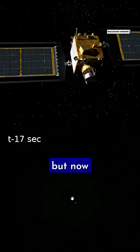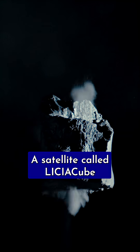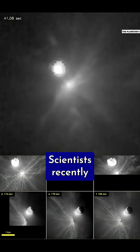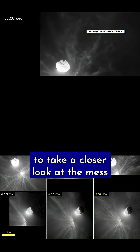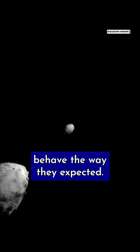The mission was an astounding success, but new research suggests that using this technique is more complicated than scientists thought. A satellite called LICIACube took images of the DART spacecraft as it smashed into Dimorphos. Scientists recently analyzed those images to take a closer look at the mess this mission left behind. The debris ejected from the surface of the asteroid didn't behave the way they expected.